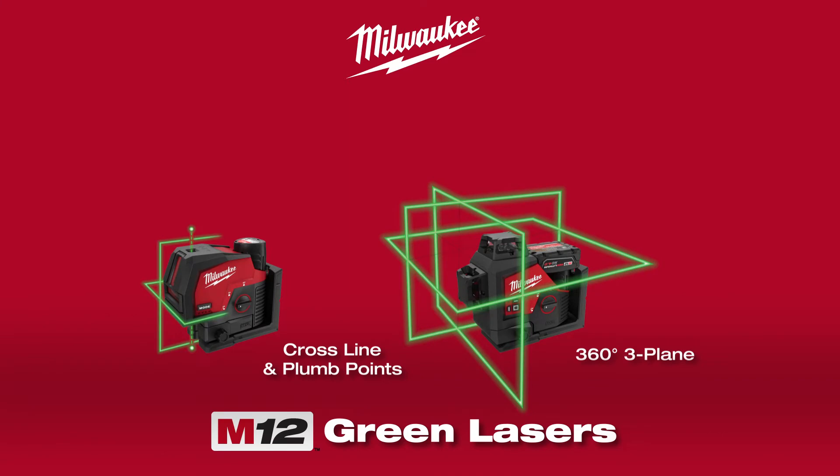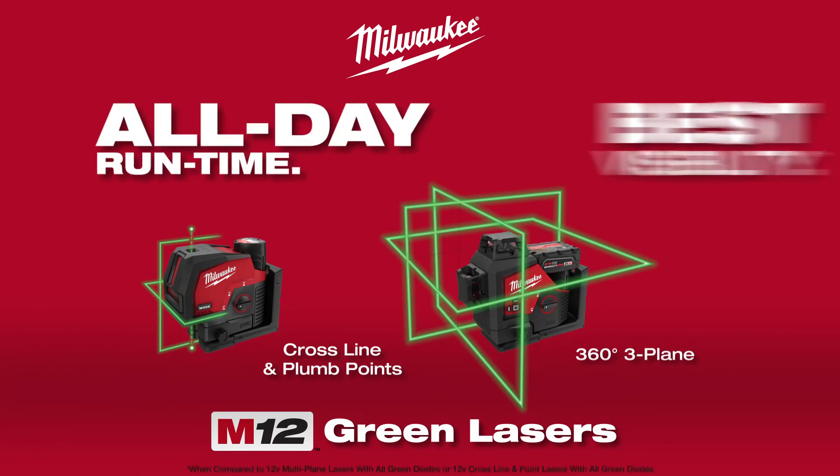Milwaukee M12 green lasers. All-day runtime. Best visibility.